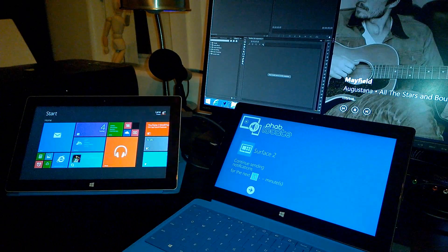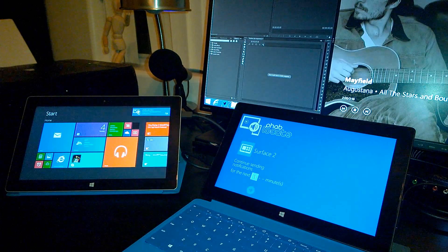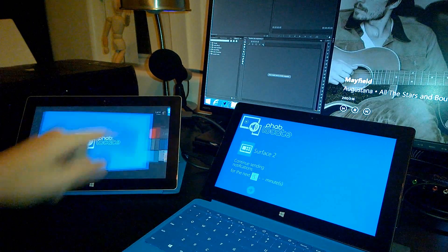Just to show you how this works in the real world, I'm going to ping my Surface 2. Almost instantly, my Surface 2 receives a notification.